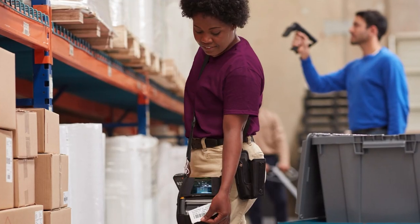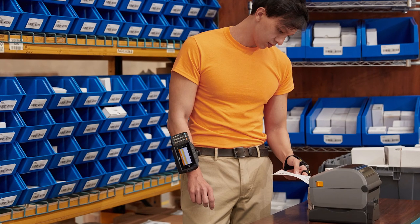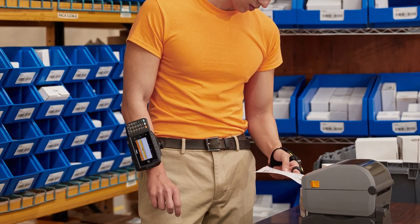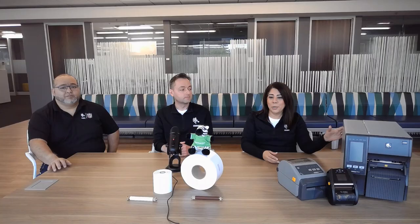Maria, can you tell us a little bit more about the Zebra Linerless portfolio? We have Linerless mobile printers, which are great for workers on the go. Desktop are great for compact spaces. And we are excited to introduce the Linerless to the ZT411 industrial printer, which is Zebra's first industrial Linerless printer. And to complete the solution, we have Zebra Linerless labels engineered and tested to work with each of these printers. Now let's take a closer look at the ZT411 Linerless printer.